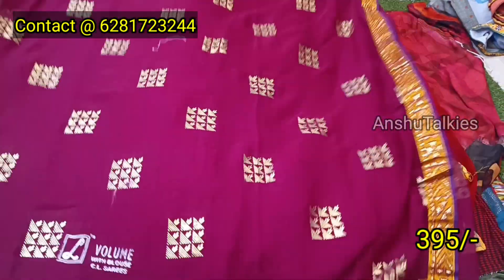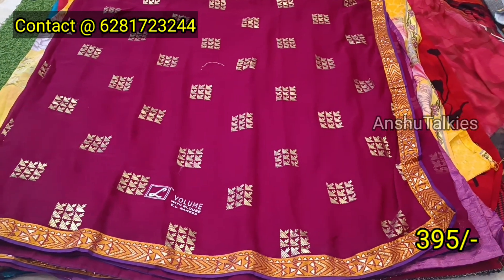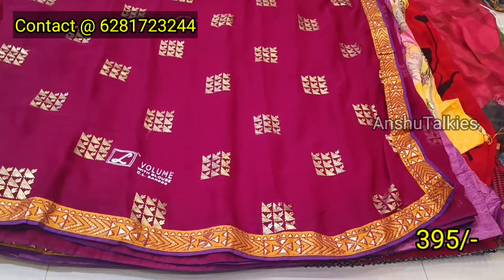If you are able to share the video, take a screenshot. We have a complete screen and our website. Next one is the wine color combination with a foil printed design — more foil printed design from the bottom. It is a printed border.